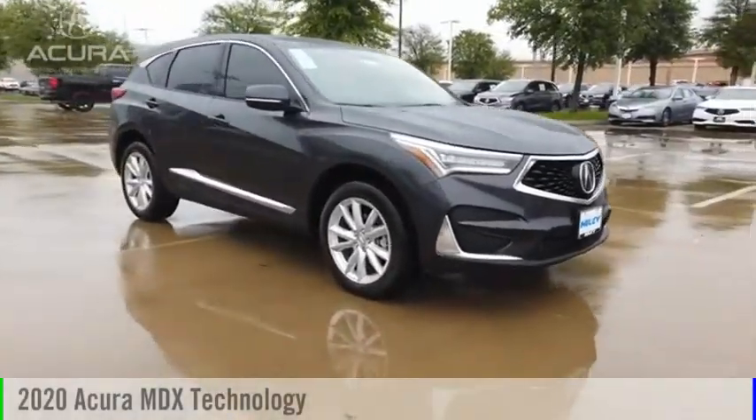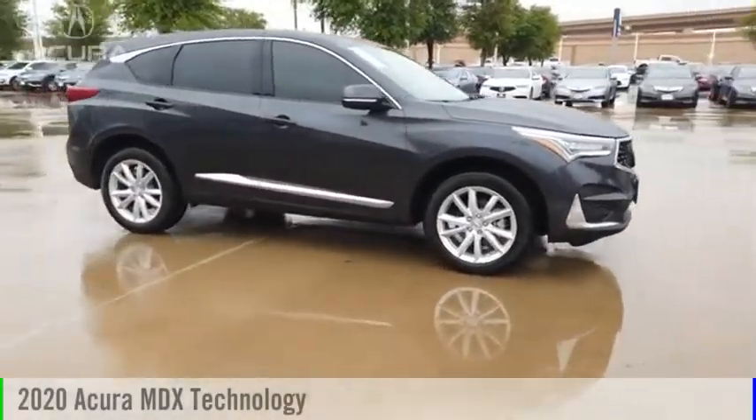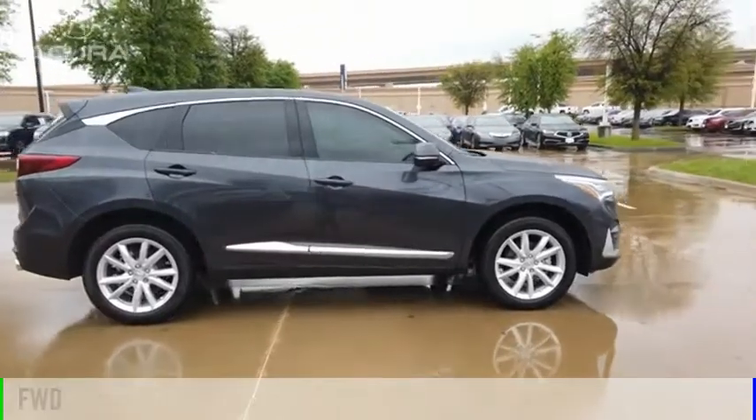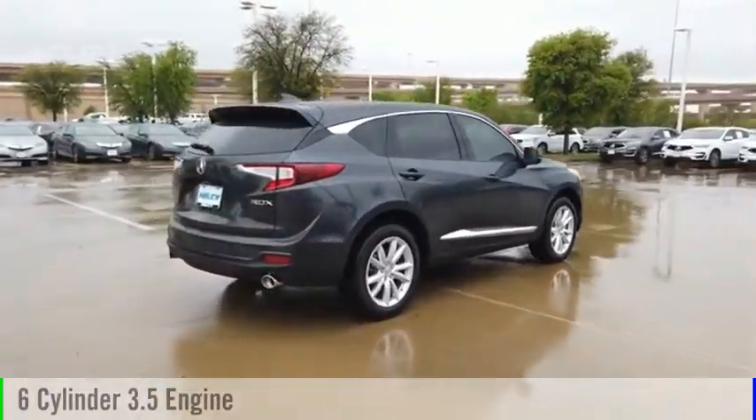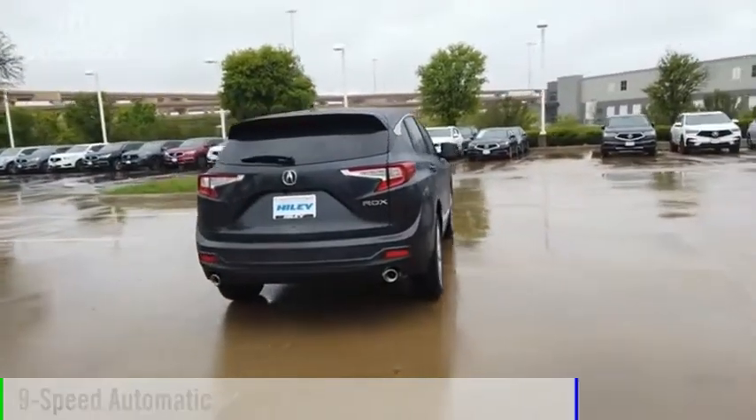We are pleased to show you the 2020 MDX. This vehicle is powered by a front-wheel drive, six-cylinder, 3.5-liter engine and comes with a nine-speed automatic transmission.